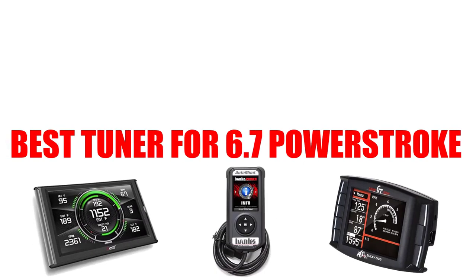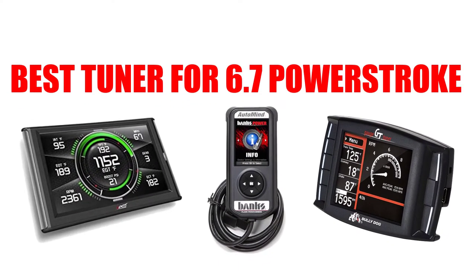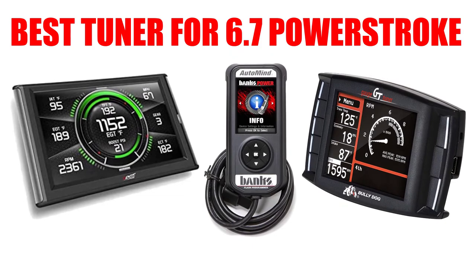Are you looking for the best tuner for 6.7 Powerstroke? In this video we will break down the top 5 tuners for 6.7 Powerstroke on the market. We have included links in the description for each product mentioned, so make sure you check those out to see which one is in your budget range.